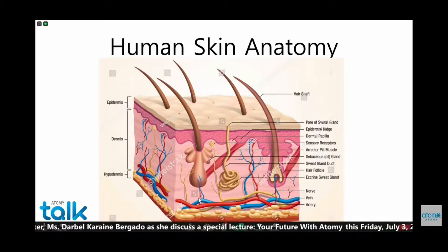Then we have the dermis, which is the living part. And if you notice, there we have the blood vessels, which of course will need nourishment. Then we have the hair follicle, which is connected to the sebaceous or oil gland, which produces the oil for our hair and skin. And we also have the sweat glands, which of course produce sweat.